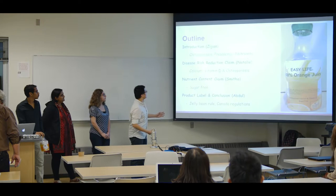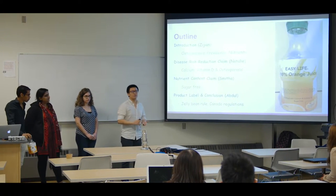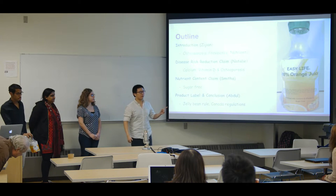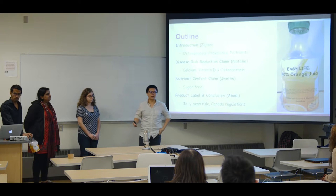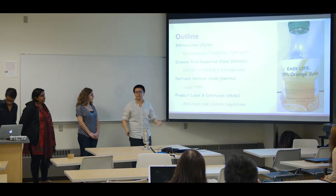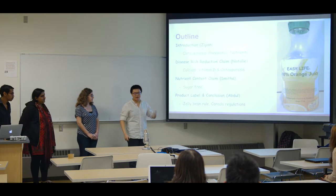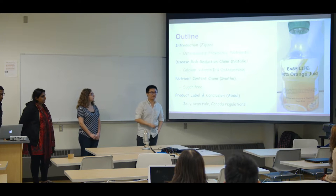For our presentation, I'll first give you a brief introduction about the disease osteoporosis, its prevalence, and some nutrients related to this disease. After that, Natalie will talk about the disease risk reduction claim of the product regarding calcium, vitamin D, and osteoporosis. Following Natalie, we have Smita explaining the nutrient content claim of the product, as our product is basically sugar-free. Last but not least, we have Abdul talking about the label as well as the packaging of the product. Abdul is also going to make the conclusion for our presentation. So let's get started.